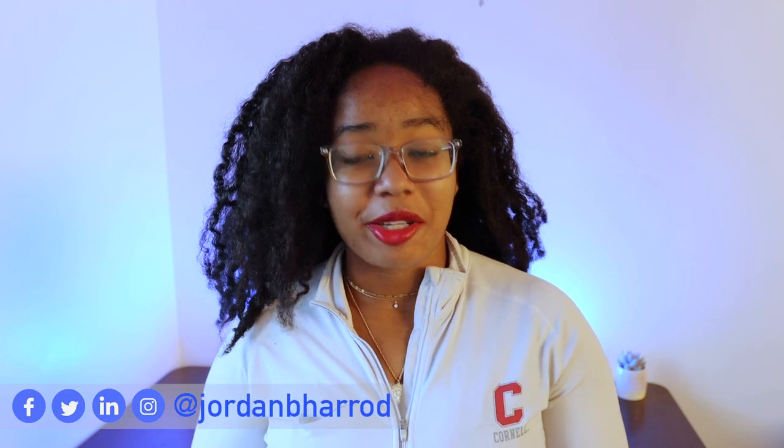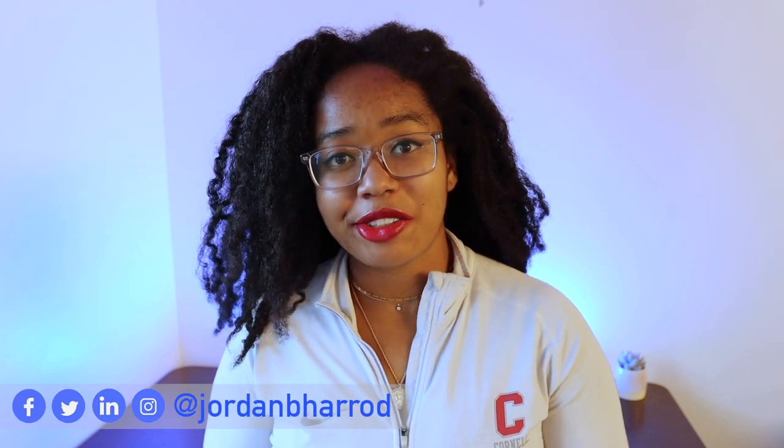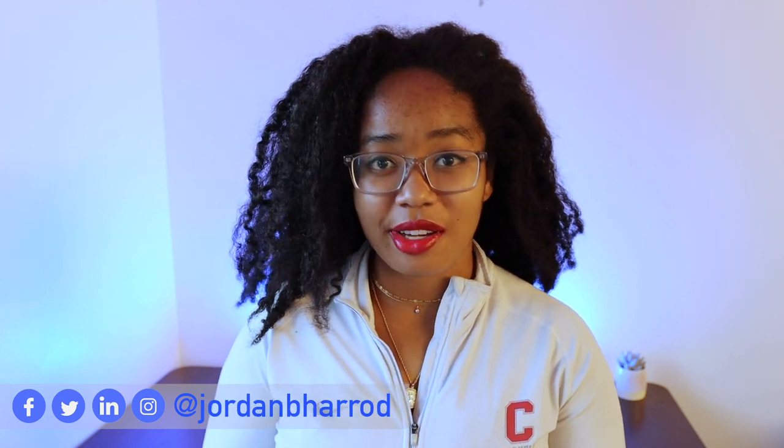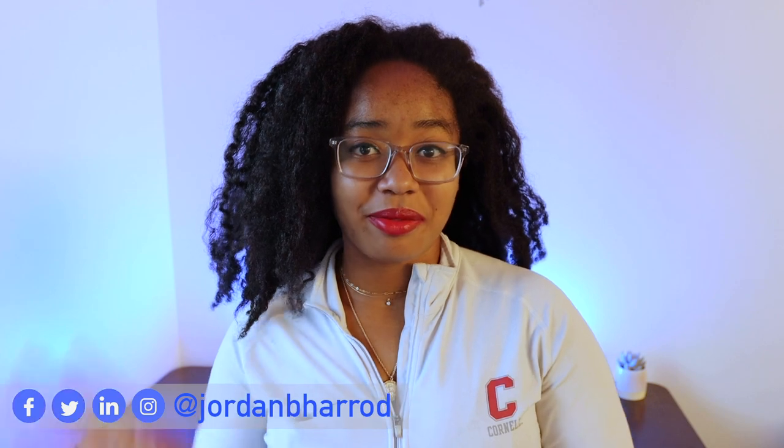Otherwise, if you liked this video, you can let me know by smashing the like button and subscribing to my channel. You can also follow me on Instagram and Twitter to keep up with my PhD life, and I'll see y'all next Friday. Bye.